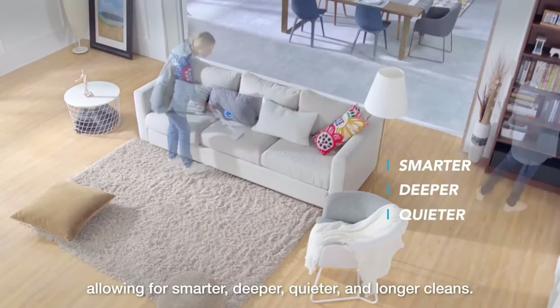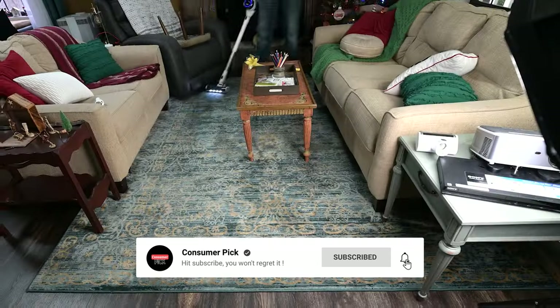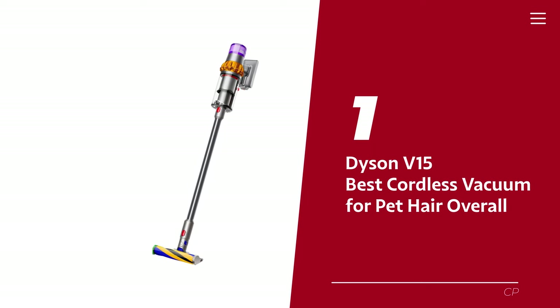Before we reveal number one, be sure to check out the description below for the newest deals on each of these items. And be sure to subscribe if you want to stay up to date on the best products on the market. Number 1: Dyson V15, our pick for best cordless vacuum for pet hair overall.